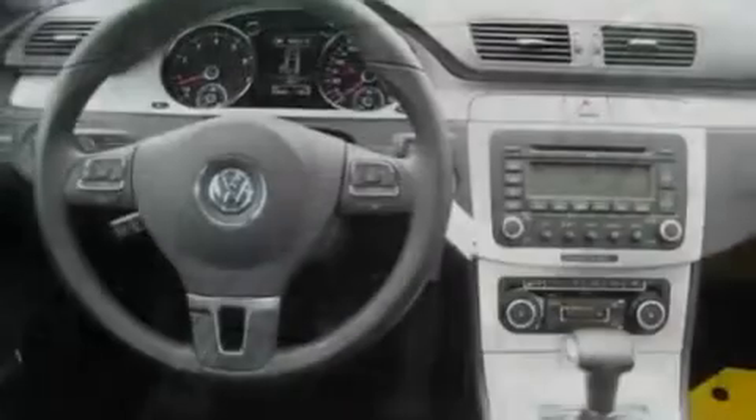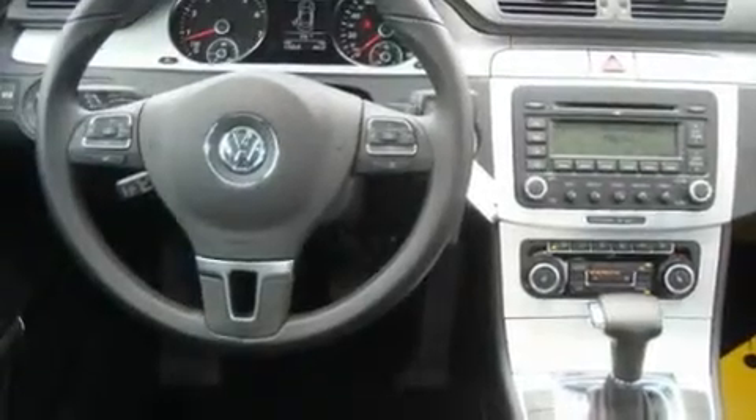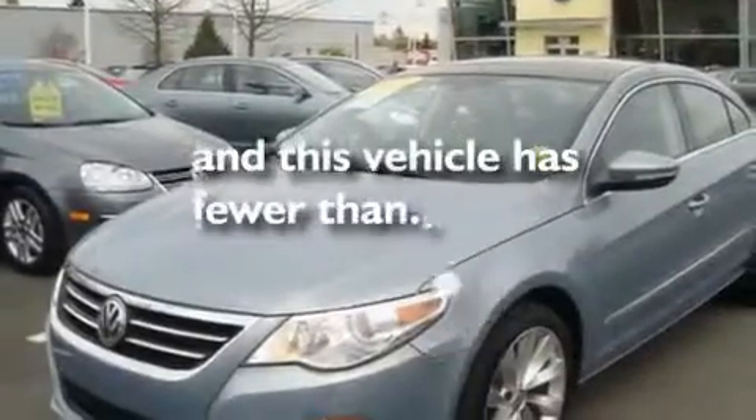Its top features include a sunroof, heated seats, cruise control, a CD player, a leather-wrapped steering wheel, alloy wheels, fog lamps, an anti-lock braking system, and air conditioning with automatic climate control. And this vehicle has less than 14,000 miles.